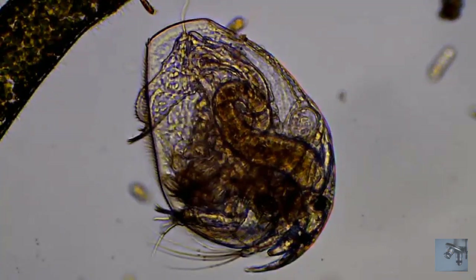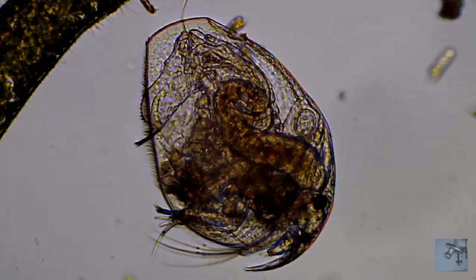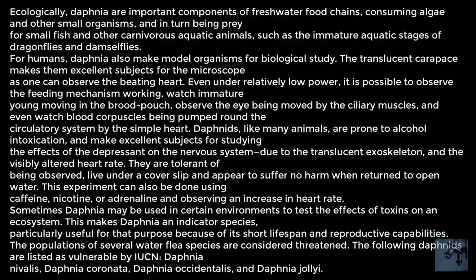Now, the question remains: is Daphnia so important as to waste precious minutes of your life watching a video on YouTube about it? The answer is, of course they are! Just read the rest of the script that I couldn't be bothered to narrate about the ecological importance of Daphnia.